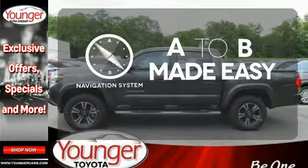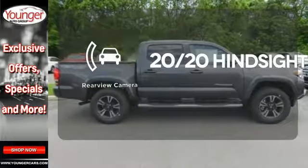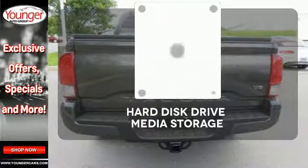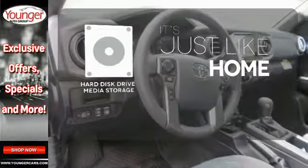Never feel lost again with the navigation system. See objects previously out of sight with a rear-view camera. Stay informed and entertained with the hard disk drive media storage.